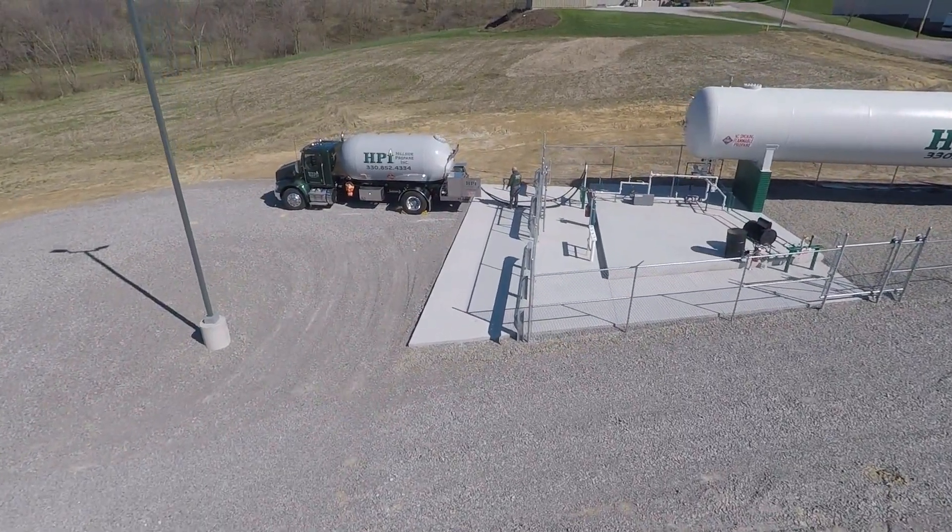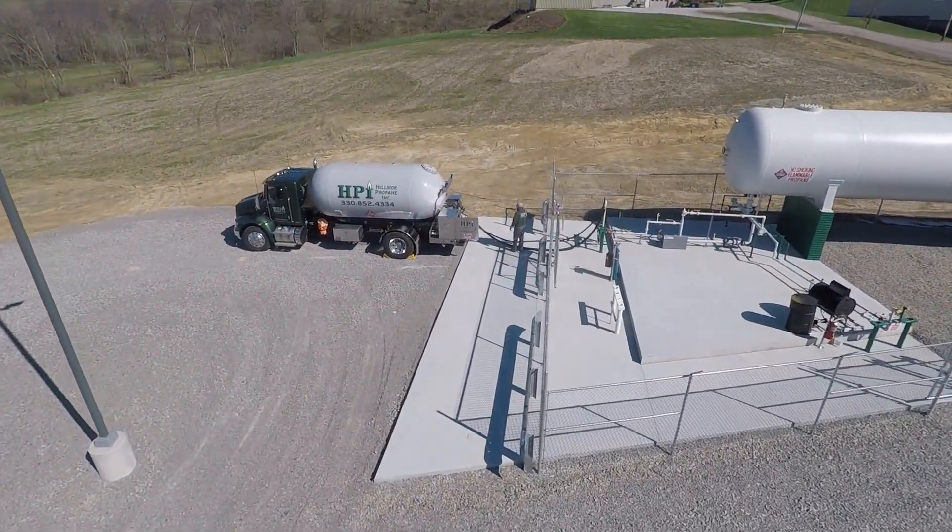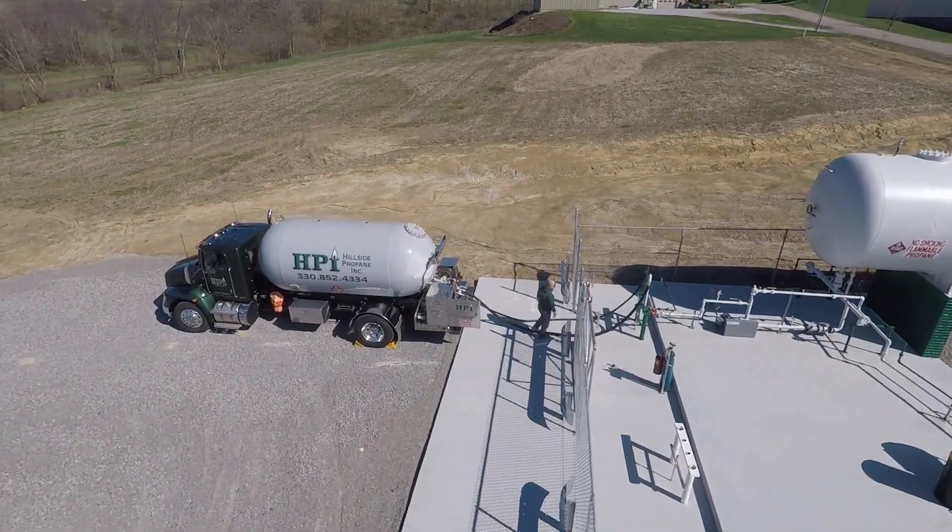Bulk plants are ideal for unloading railcars, fueling your bobtails, and filling thousands of cylinders a day.